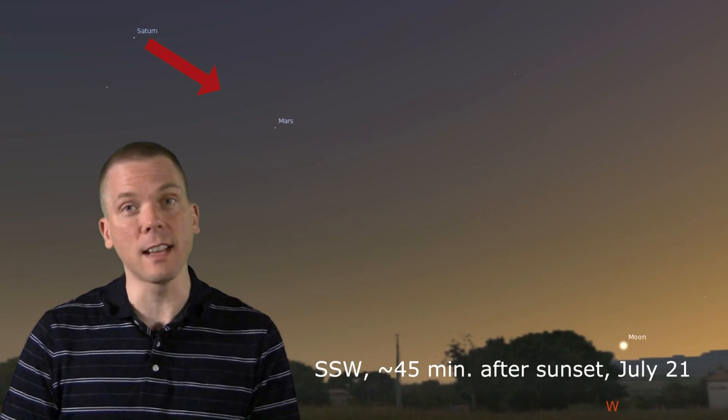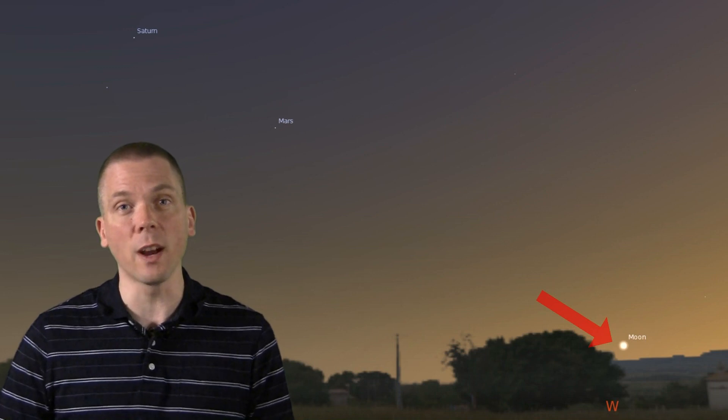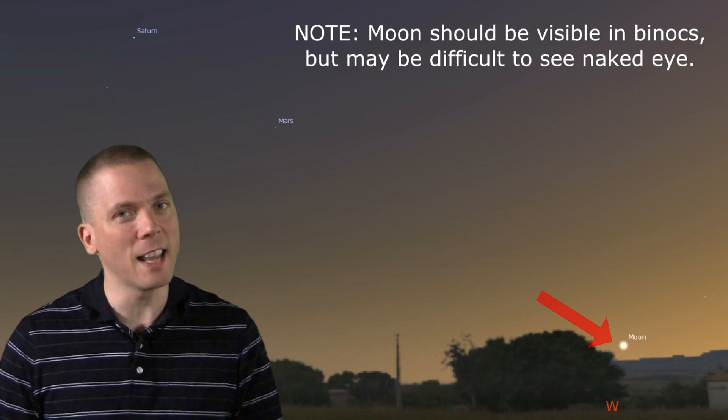Very young moons can be challenging to spot, but pointers make it easier. You can catch a 3-day-old moon on the 21st — follow a line from Saturn in the southwest in the evening, just above Spica, through Mars, then go 3 times that distance towards just above the western horizon. Using binoculars to scan the horizon that evening, look about 30 minutes after sunset, but you may not spot anything until 10 or 20 minutes later.